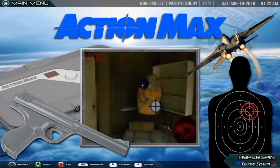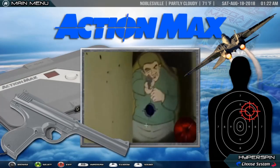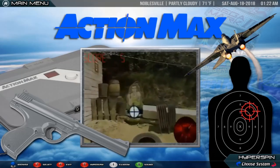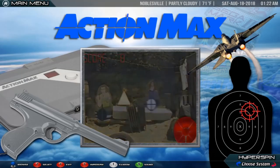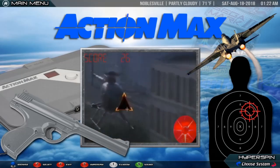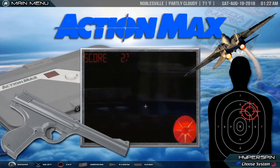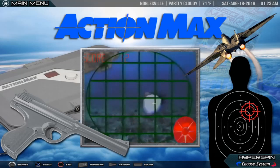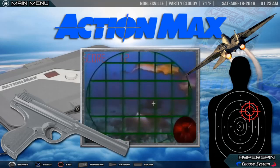Action Max. Action Max is a home video game console using VHS tapes for games. It was created in 1987 by Worlds of Wonder. The Action Max had a very limited release outside of the U.S.